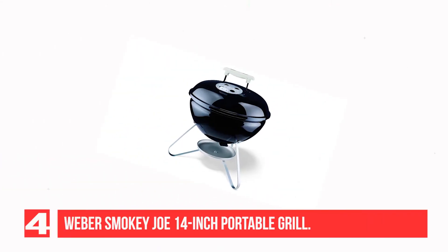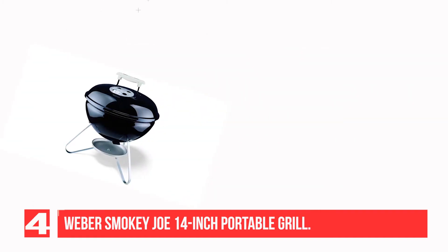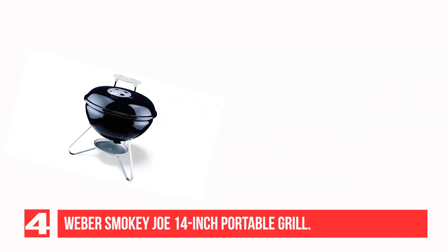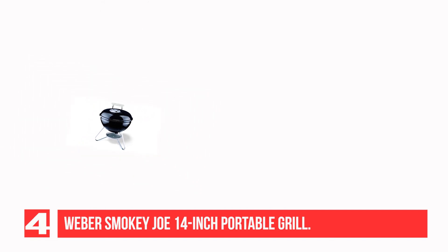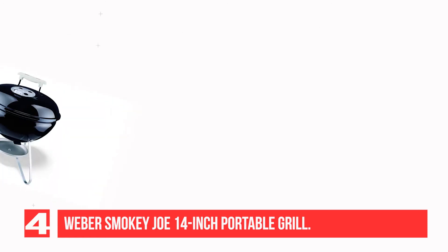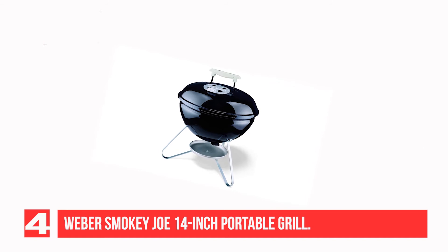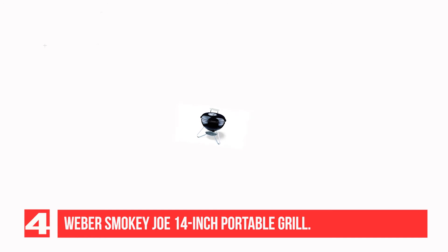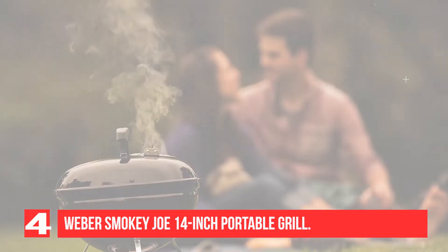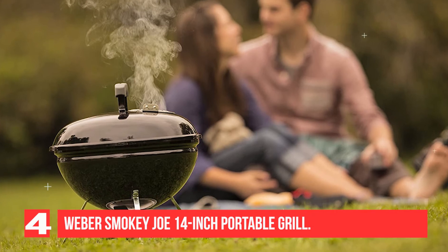Recommendation Number 4: Weber Smokey Joe 14-inch Portable Grill. Charcoal grills give food a distinct smoky flavor that so many people love, which is why the Weber Smokey Joe Portable Grill is such a popular product. This compact grill is basically a miniature version of Weber's cult favorite charcoal grill, and it's the perfect cooking device to take on the road with you. The Smokey Joe Portable Charcoal Grill is 14 inches wide and has 147 square inches of grilling surface on its steel grate. There are four vents to regulate airflow, as well as an aluminum ash catcher down below.